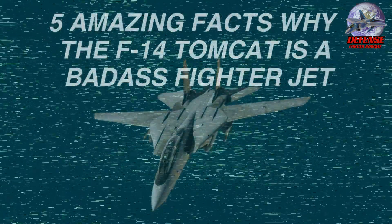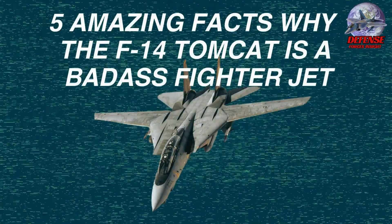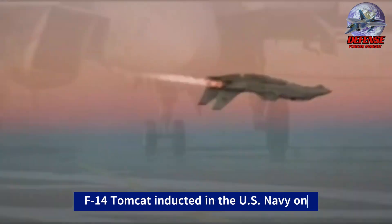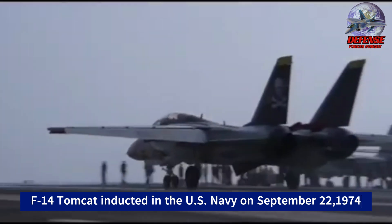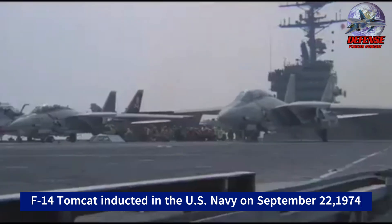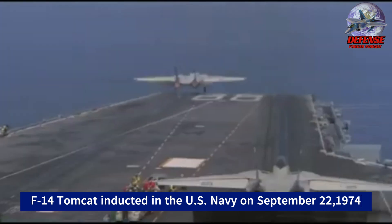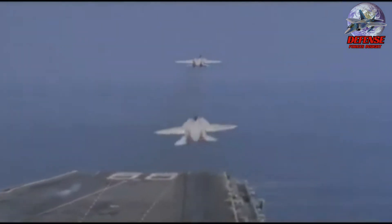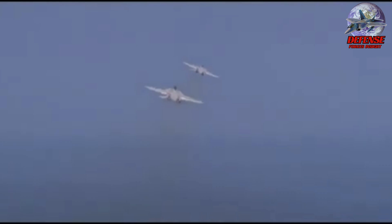The F-14 Tomcat — a legend, a fighter unlike any other. With its razor-sharp wings and deadly precision, it dominated the skies for decades. With its initial flight on December 21, 1970, and its introduction into U.S. Navy service on September 22, 1974, the Grumman F-14 Tomcat has a rich and lengthy history of service with both the Iranian Air Forces and the U.S. Navy.